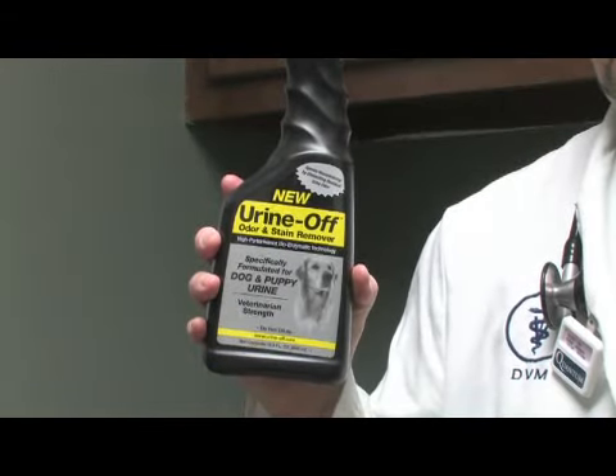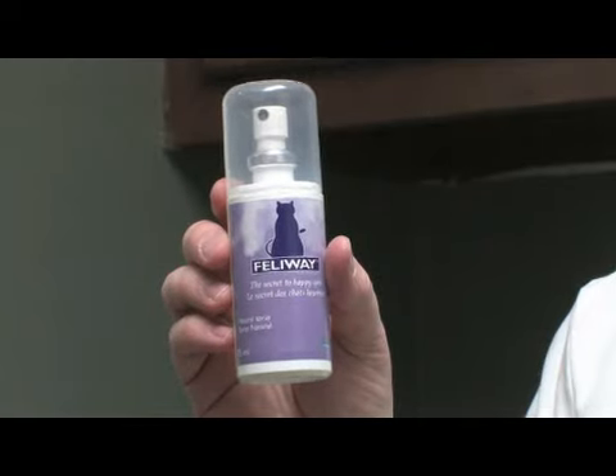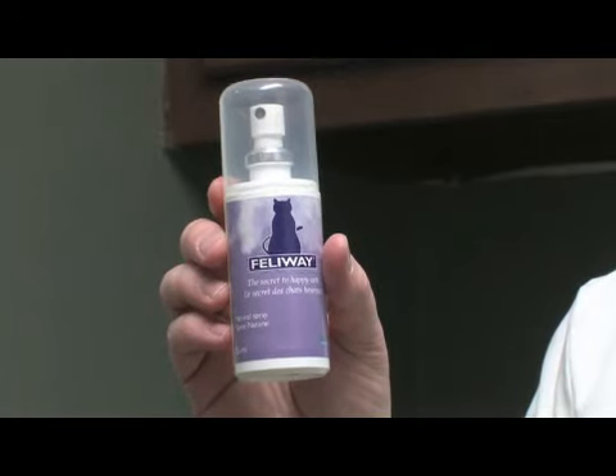There are products you can spray on those areas that can cover pheromones, and there are also synthetic pheromone sprays you can apply in these areas that calm these cats down. Neutering is going to be your best prevention for male cats that are spraying.